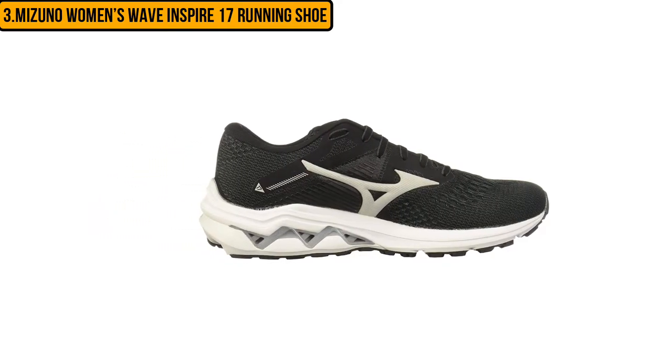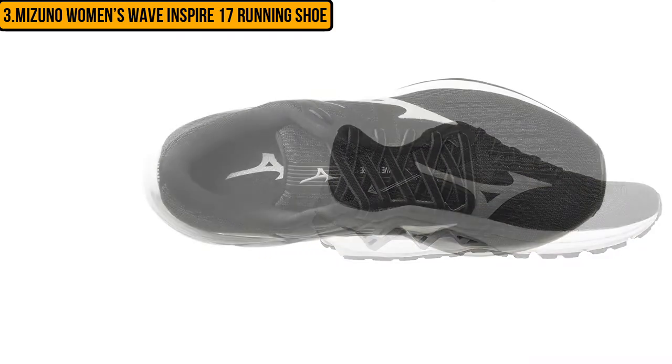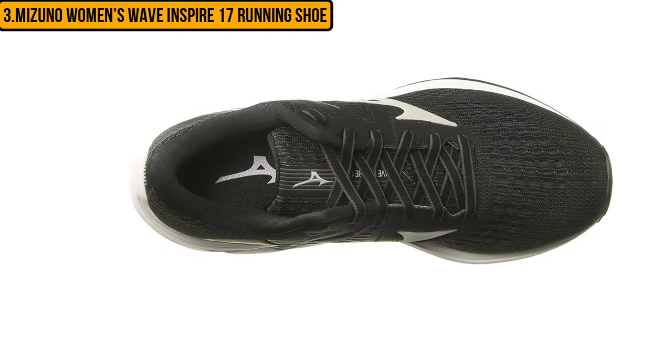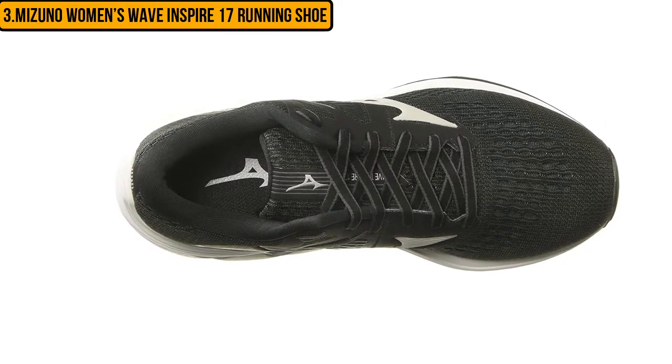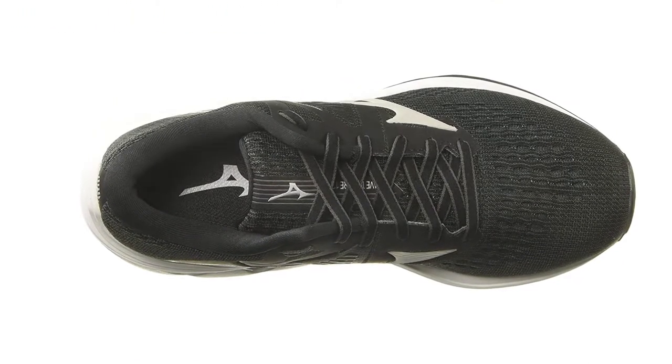All Mizuno running shoes come with removable insoles, and so do these. These shoes have regular shoelaces instead of bungee-style laces. Like all running shoes that come with mesh and synthetic uppers, they are not very protective against liquid spills, so you have to be careful about wearing them in rainy weather.